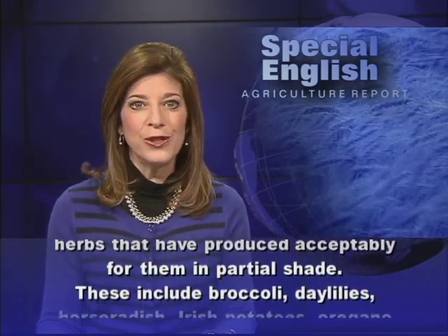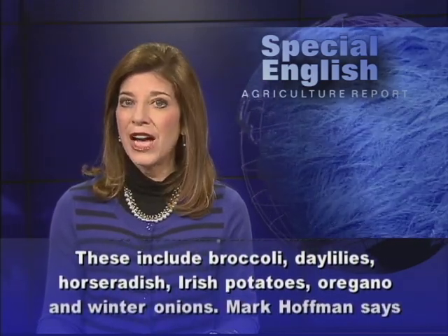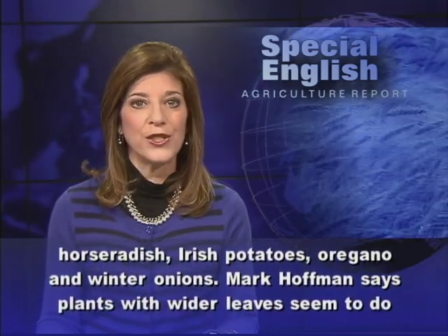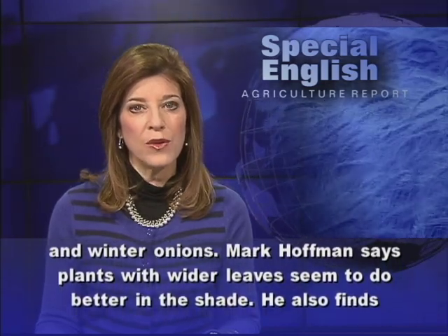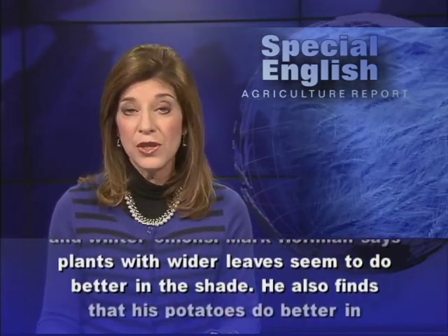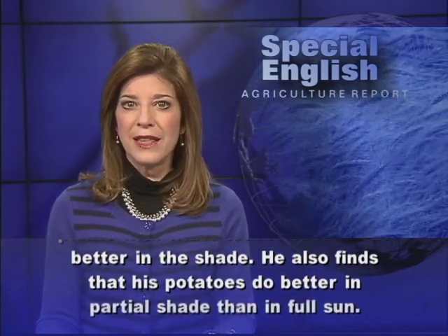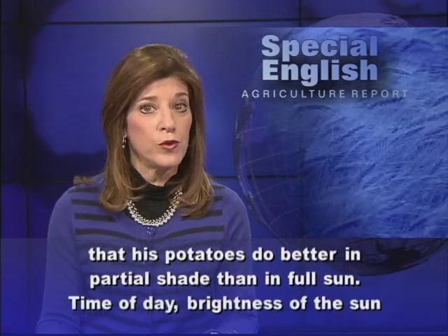These include broccoli, daylilies, horseradish, Irish potatoes, oregano, and winter onions. Mark Hoffman says plants with whiter leaves seem to do better in the shade. He also finds that his potatoes do better in partial shade than in full sun.